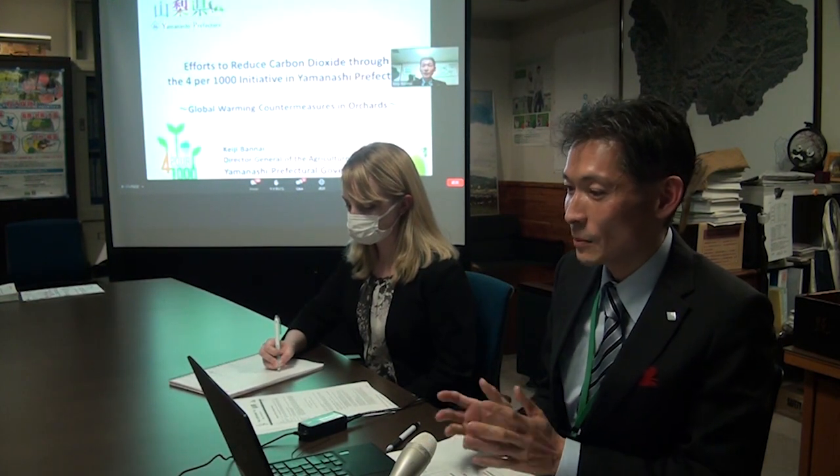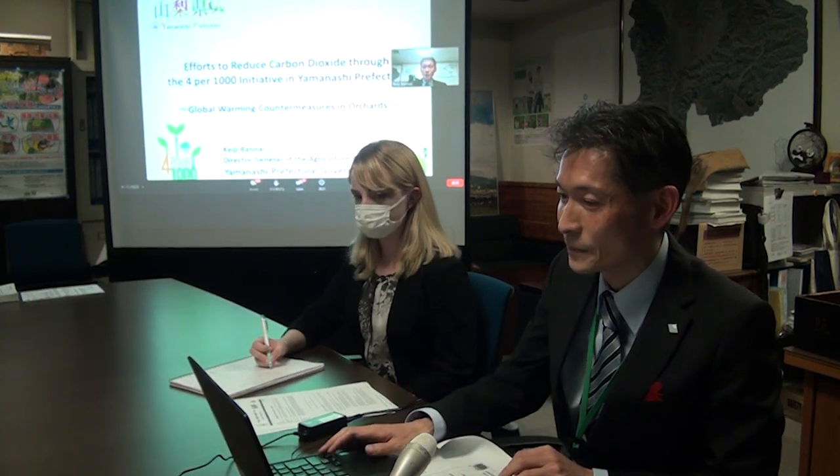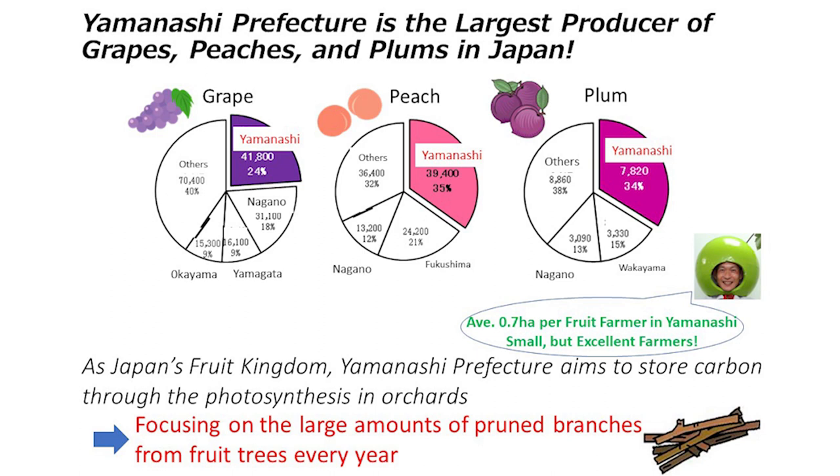I'd like to introduce Yamanashi's efforts to reduce carbon dioxide emissions through this initiative. Yamanashi Prefecture, the largest producer of grapes, peaches and plums in Japan, has come up with a way we can use fruit trees to store carbon in the soil.